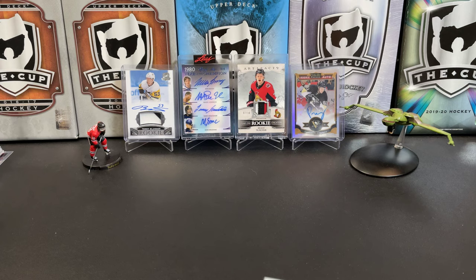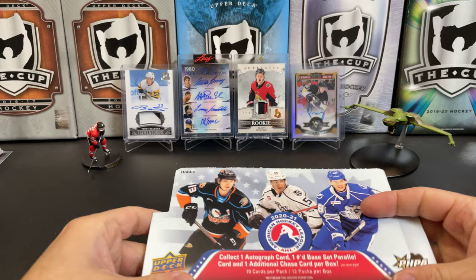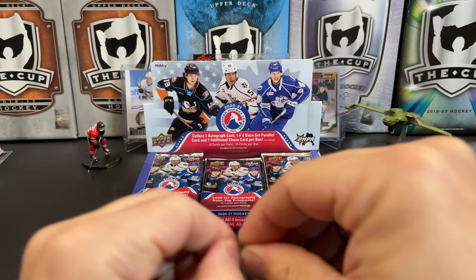This is one of the chances you get every year to pull some of the big-name rookies before they have a young gun. And with not much being released recently, let's do some AHL.